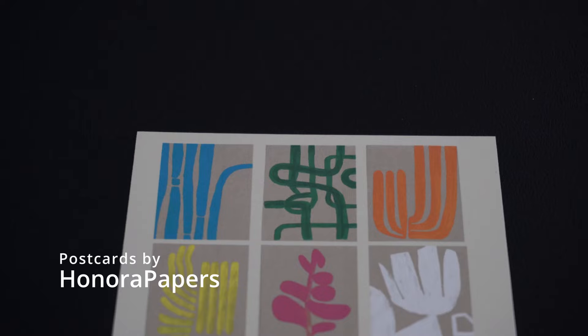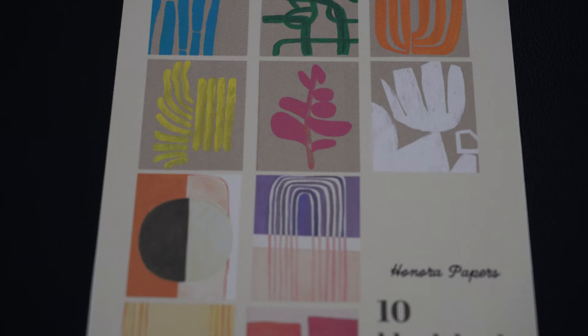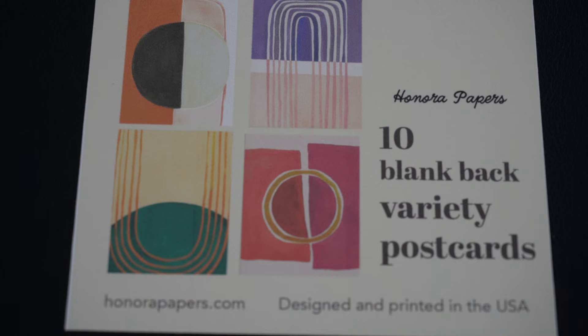This next set is from Honora Papers — a set of 10 blank variety postcards. In the description they were called Matisse-inspired cards; they're abstract art. I love abstract art and as soon as I saw them I knew I had to have them. Shop owner Christina included a little card that said, 'Thanks so much for your order, I hope these bring you joy.' Christina gets bonus points because she's from New Jersey — I love supporting local artists. I'm having a hard time picking a favorite from this set.